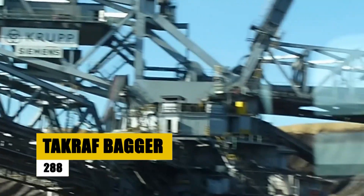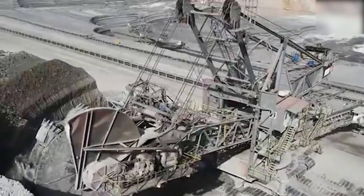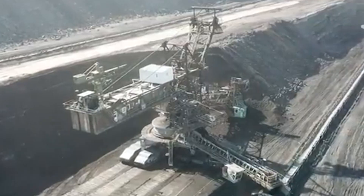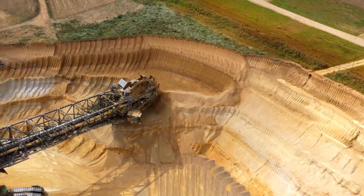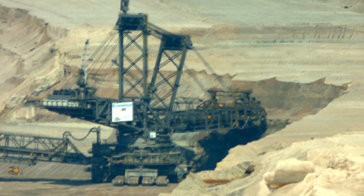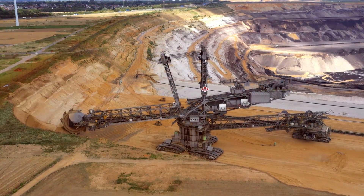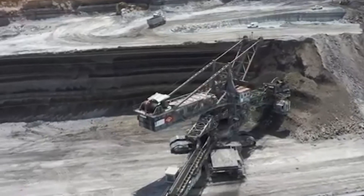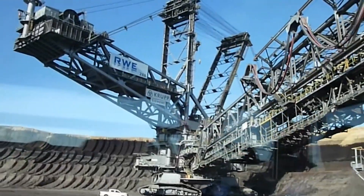Meet the Bagger 288, another giant in the world of bucket-wheel excavators built for open-pit mining. Weighing in at 13,500 metric tons, this behemoth is 213 meters long and 94 meters tall, rivaling skyscrapers in stature. The Bagger 288's 15-cubic-meter bucket can move 240,000 cubic meters of earth every single day. Powered by two eight-cylinder diesel engines producing 3,600 horsepower each, this machine is engineered to devour the ground beneath it, making light work of the most grueling mining tasks — a testament to human engineering built to reshape landscapes on an epic scale.